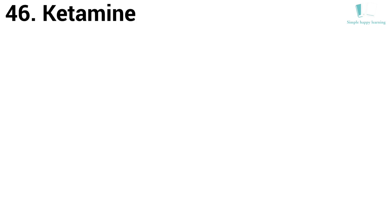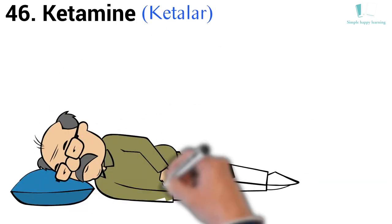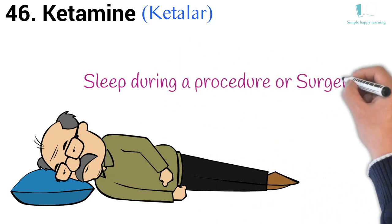46. Generic name: Ketamine. Brand name: Ketalar. It is used to cause sleep during a procedure and is used to put you to sleep for surgery.